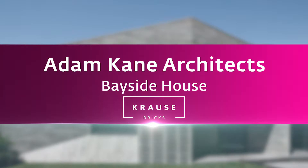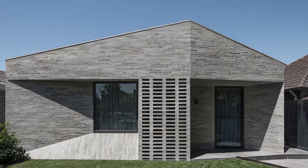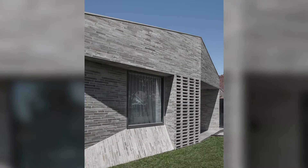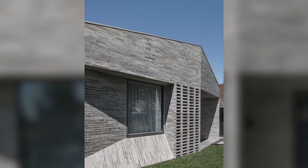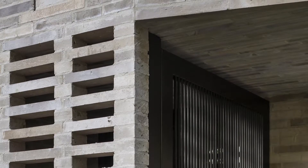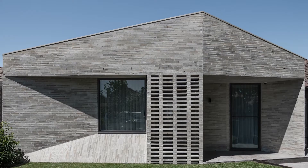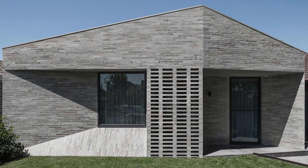Bayside House, Adam Kane Architects, Krauss Bricks. As a new build in the middle of an established heritage setting, the design needed to act as a contemporary addition to the area while also remaining sympathetic to the neighbourhood. Emperor bricks from Krauss Bricks were chosen in two muted tones, their slender proportions lending sophistication and elegance to the architectural design. Used in a variety of ways, each brick is accentuated through intricate detailing to emphasise the integrity of the material. The brickwork extends down the northern side of the home and the muted palette of the Krauss Bricks is reflected through the interior finishes.